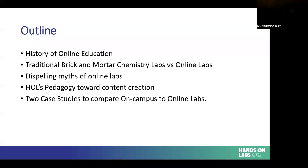I'm going to go over what you traditionally think about when you talk about brick and mortar chemistry labs, and then I'm going to go over some myths that you may have heard about online labs and how we're going to dispel those. And finally, how HOL designs our content from start to finish and how we can look at a traditional brick and mortar or on-campus lab and compare it directly to an online lab that we currently have in our library.